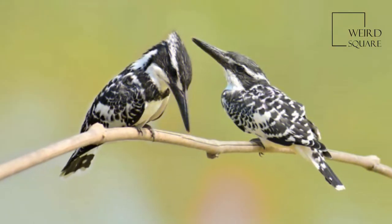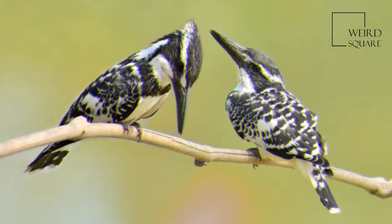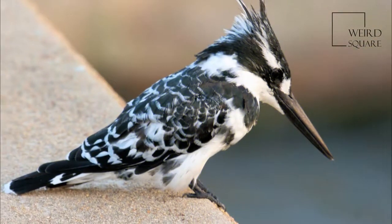They are usually found in pairs or small family parties. When perched, they often bob their head and flick up their tail.